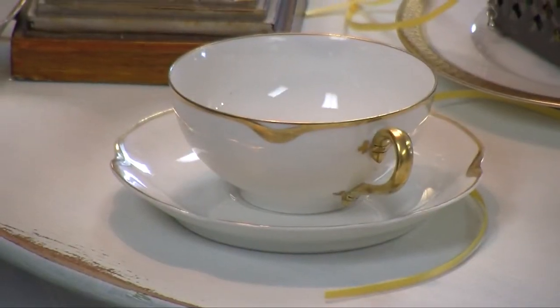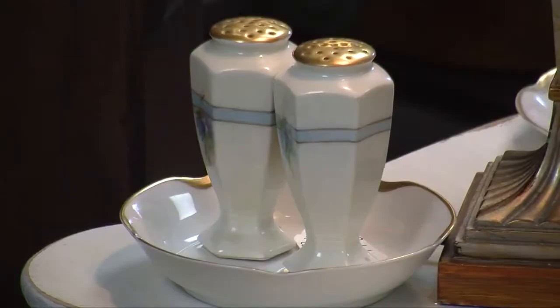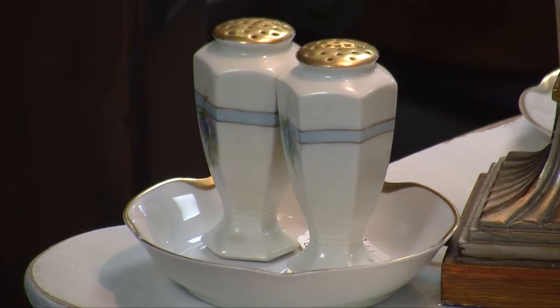Now, when we came in, we saw on your table here the teacup and saucer, which was really neat. Tell us a little bit about that. I'd love to tell you about that — that's one of my favorite things. This is French Limoges. It is a porcelain china and it is just gorgeous. It is always gold-trimmed, and that's 24-carat gold. The little salt and pepper shakers are also Limoges. I would normally look for Limoges anywhere that I could find it. You don't see that every day.